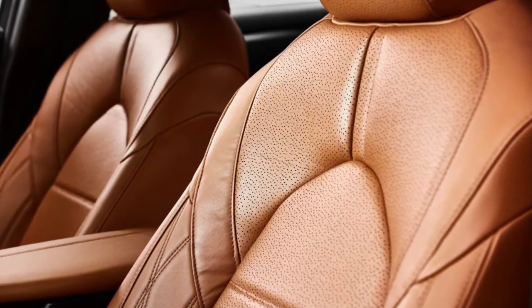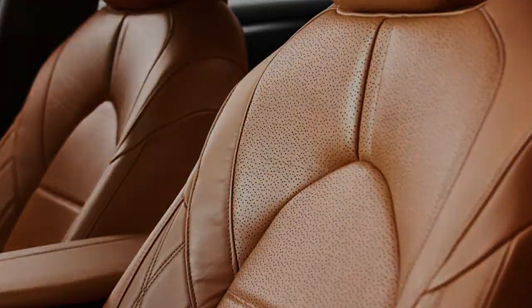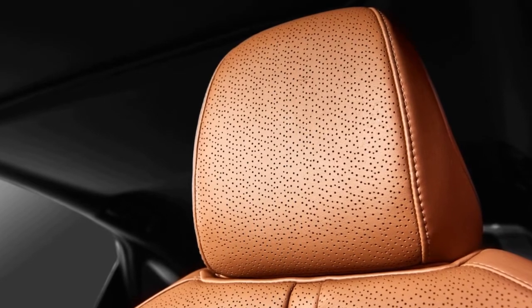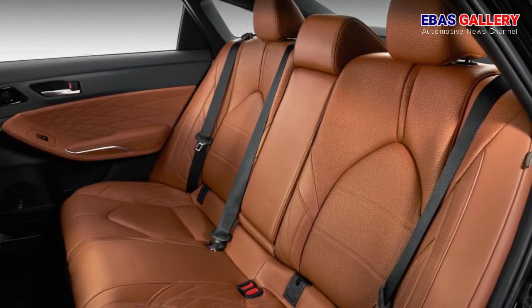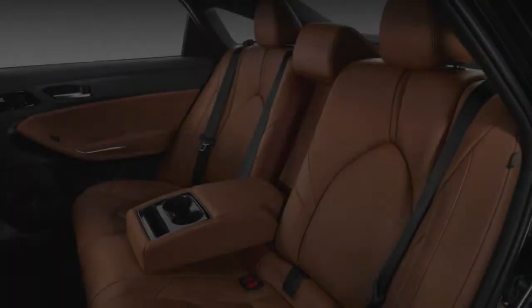All models have selectable driving modes: Eco, Normal, and Sport, with the Touring adding Sport+ and Custom. The modes alter damping in the Touring as well as throttle calibration, steering effort, and engine sound. In the hybrid model, Eco mode enables what Toyota calls auto glide control, which reduces engine braking under certain circumstances when the driver lifts off the accelerator.